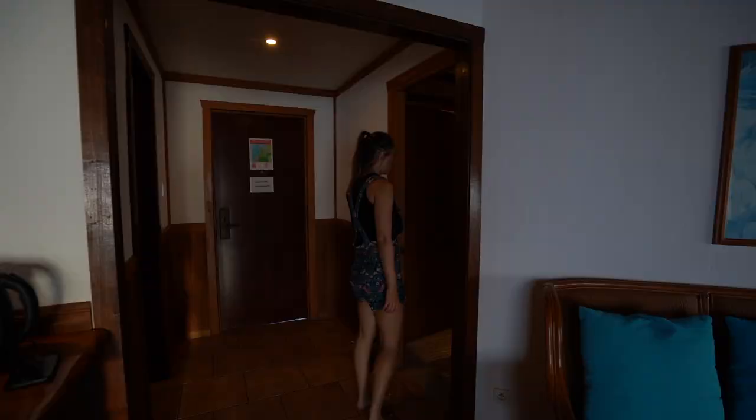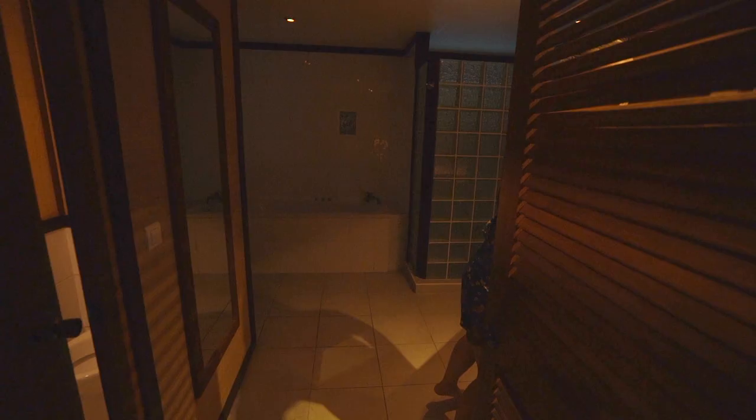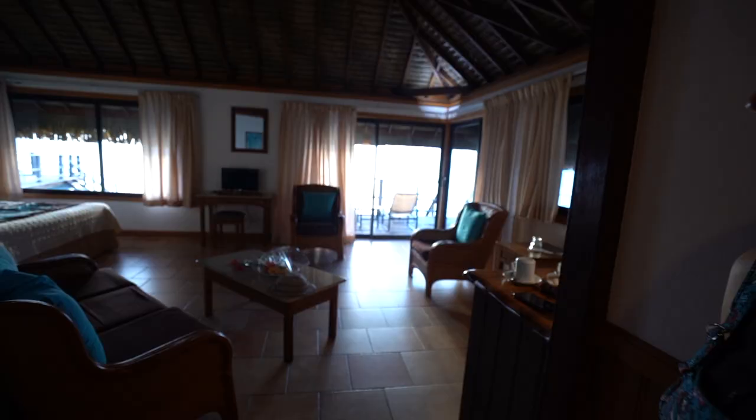This bathroom's amazing! The lighting leaves something to be desired, but we have this huge bathtub here with jets that may not work. We have this fantastic 90s-style shower — it's a big shower. Not bad. But I have a feeling the best part is outside.